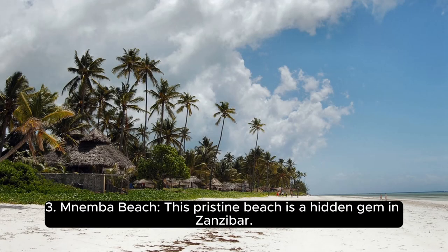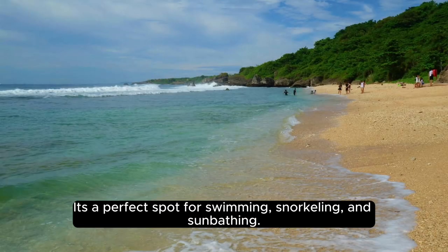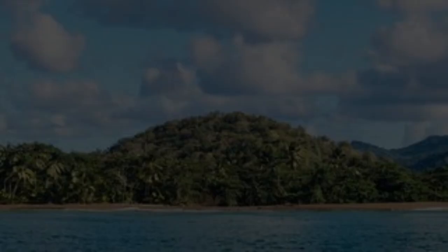Number 3, Nemba Beach. This pristine beach is a hidden gem in Zanzibar. It's a perfect spot for swimming, snorkeling, and sunbathing.